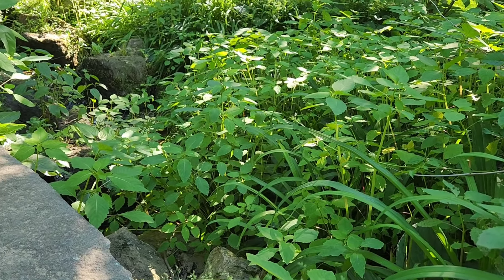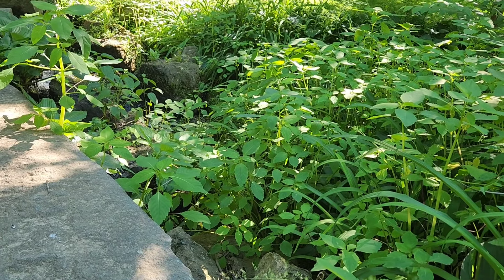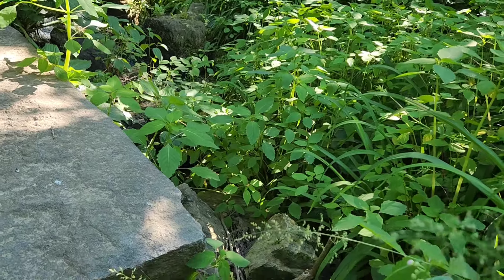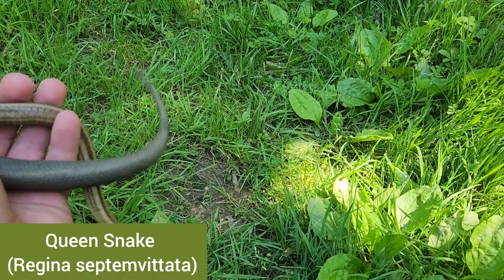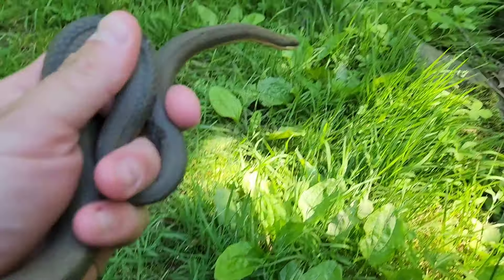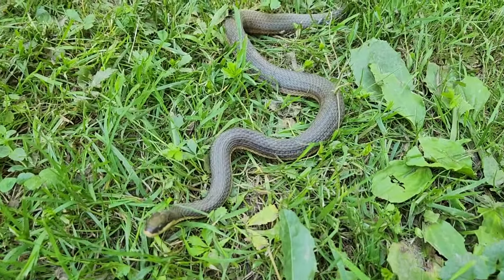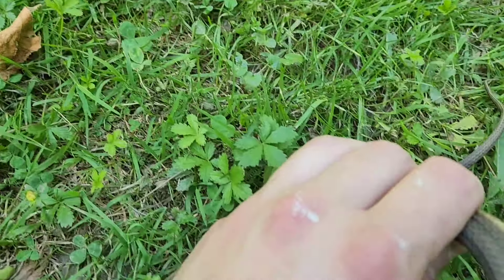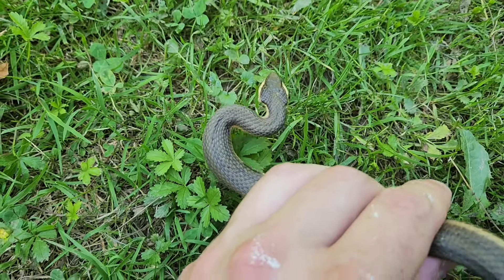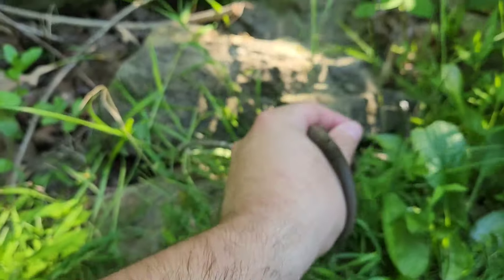Just got to this one park not too far from where I live. I had heard there were queens here before. I showed up, there was a Nerodia — barely got any video of him going right up the stream. Flipped my first rock: queen snake. I rarely have days where I set out and find both of my targets. I wanted to find a queen snake and a copperhead for the month of May, and it's May 31st — found both of them. I'll take it. Alright, I'm going to let this guy go.